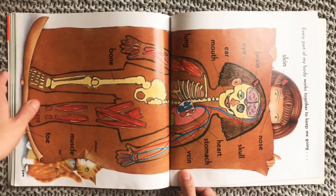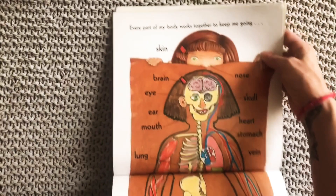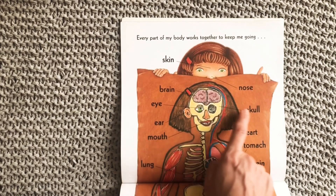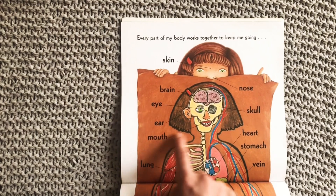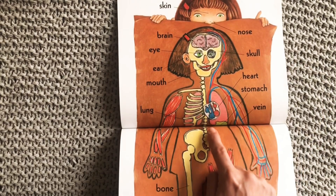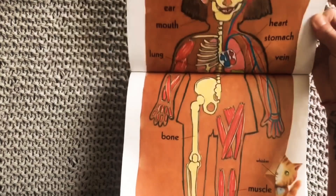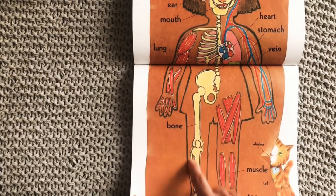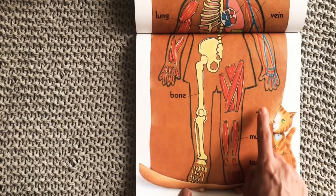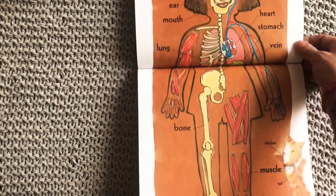Every part of my body works together to keep me going. Here you can see — she starts with her skin, then we see the brain, the eyes, the skull, that hard bone, the ear, the mouth, the heart, the lungs, the stomach, the veins that carry her blood, her muscles, more of the skeleton and her bones, more muscles, and then her toe. Over here she's labeled her cat: whisker, tail, and paw.